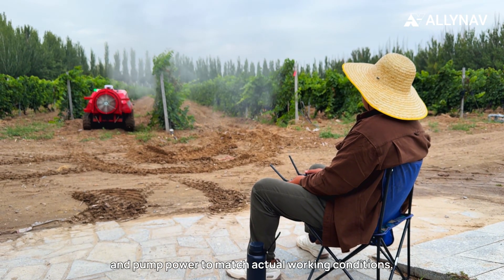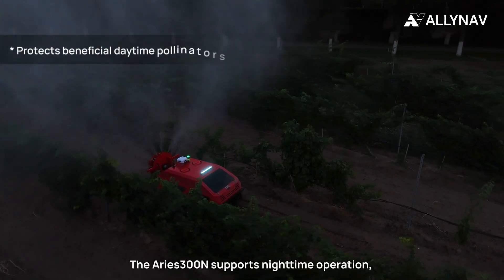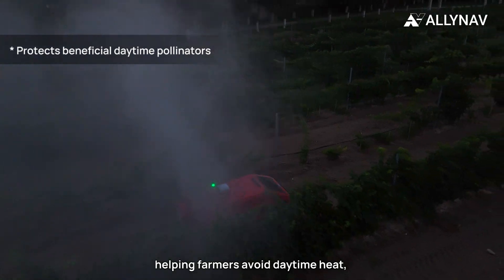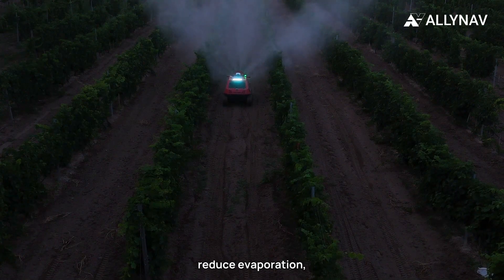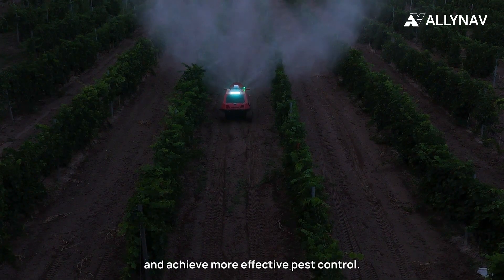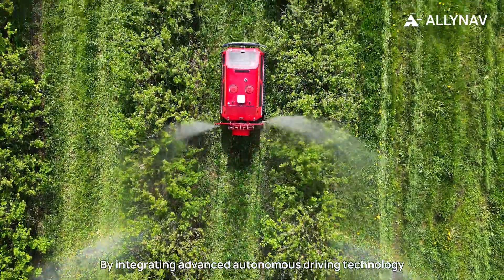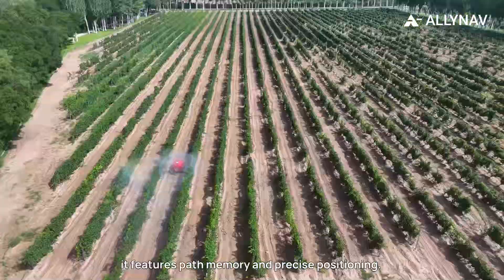The Ares 300N supports nighttime operation, helping farmers avoid daytime heat, reduce evaporation, and achieve more effective pest control. By integrating advanced autonomous driving technology with satellite navigation, it features path memory and precise positioning.